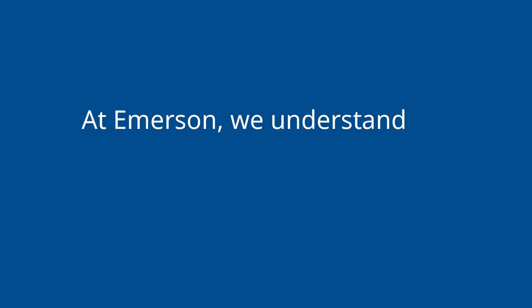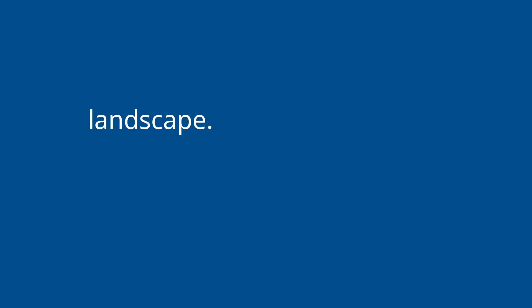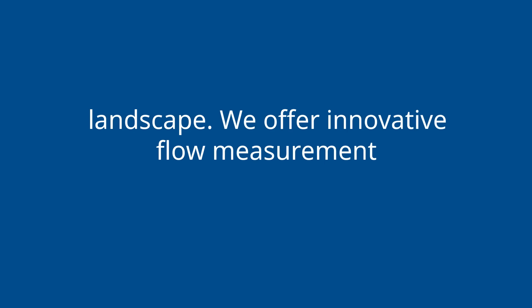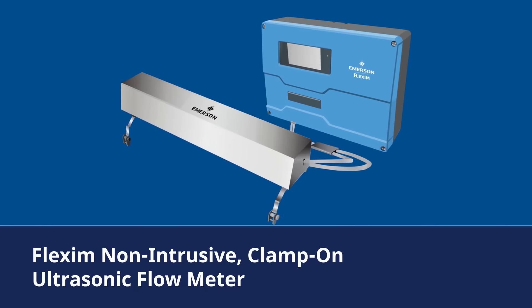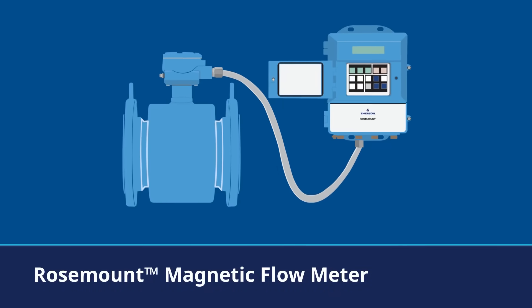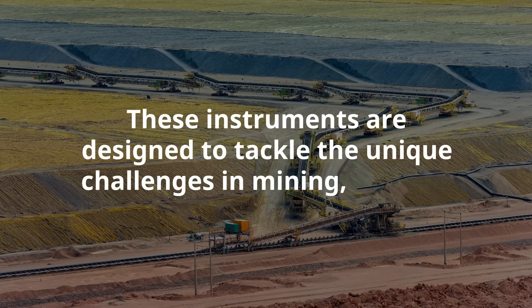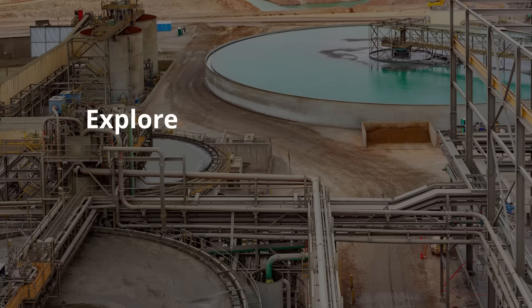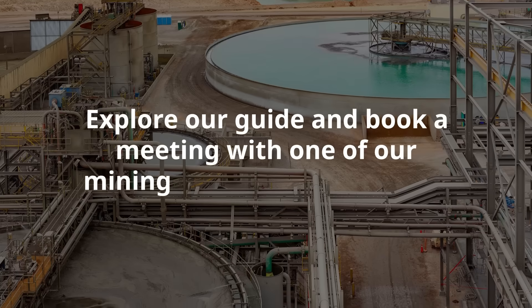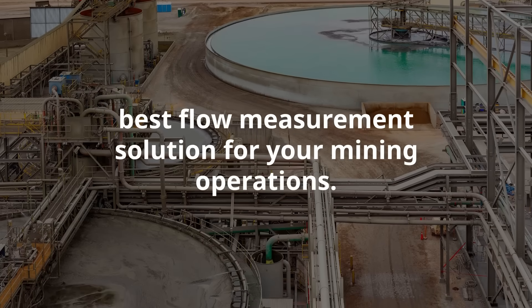At Emerson, we understand the pressures mining companies face in today's ever-evolving landscape. We offer innovative flow measurement instruments like our FlexSum non-intrusive ultrasonic flow meter and our Rosemount magnetic flow meter. These instruments are designed to tackle the unique challenges in mining, offering you the precision and reliability you need. Explore our guide and book a meeting with one of our mining experts to discuss the best flow measurement solution for your mining operations.